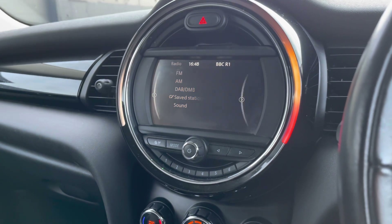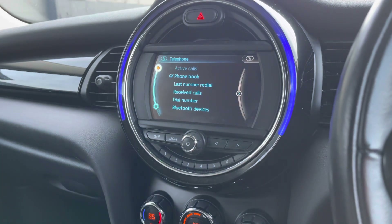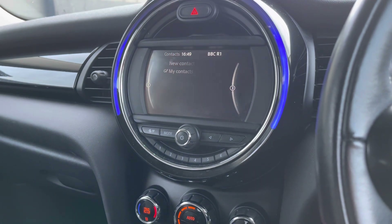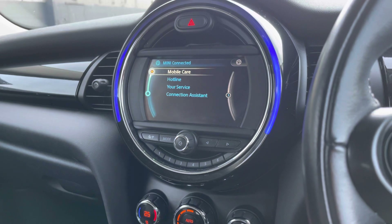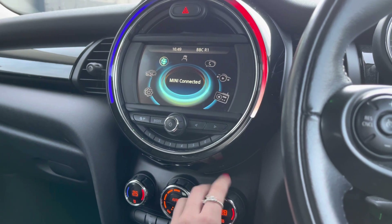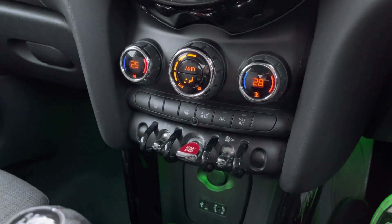In the center we've got a multimedia display screen with great technology for the enjoyment of the driver and passengers. The vehicle comes with hands-free and Bluetooth phone connectivity, the Mini Connected option, and DAB radio stations.